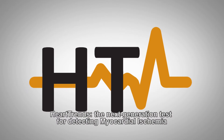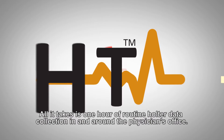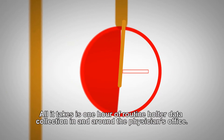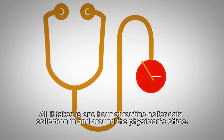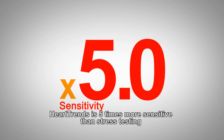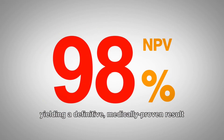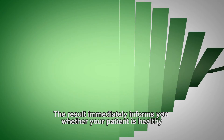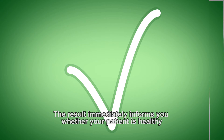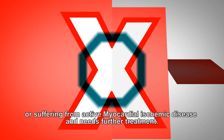Heart Trends — the next-generation test for detecting myocardial ischemia. All it takes is one hour of routine Holter data collection in and around the physician's office. Heart Trends is five times more sensitive than stress testing, yielding a definitive, medically proven result. The result immediately informs you whether your patient is healthy or suffering from active myocardial ischemic disease and needs further treatment.